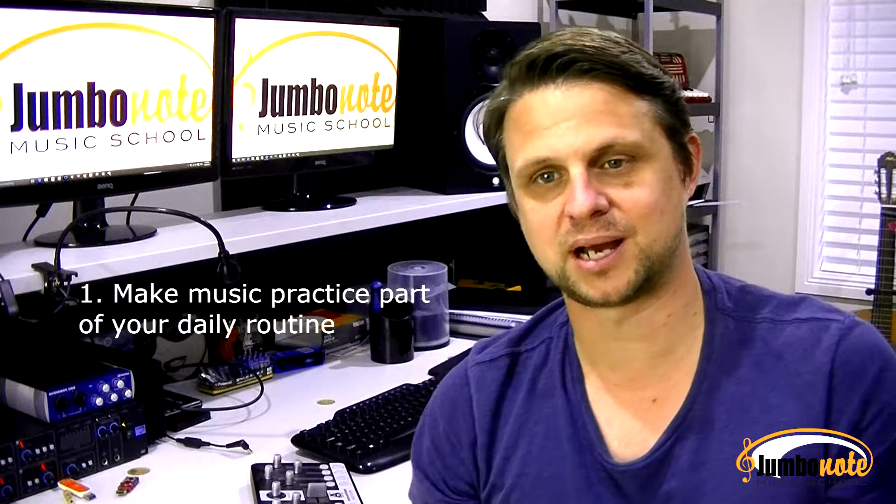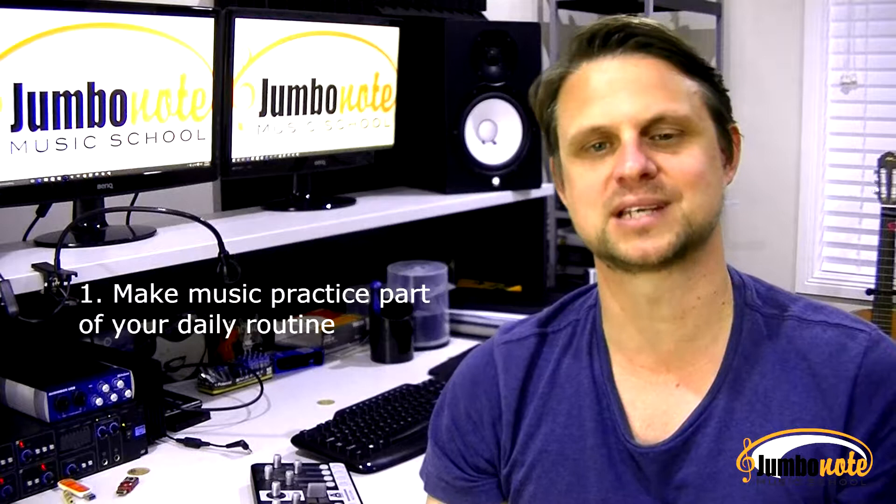My advice is this: first of all, make music practice a daily routine part of your child's homework. After all, most kids must do homework, so why not add music as an important regular part of homework that also must be completed?